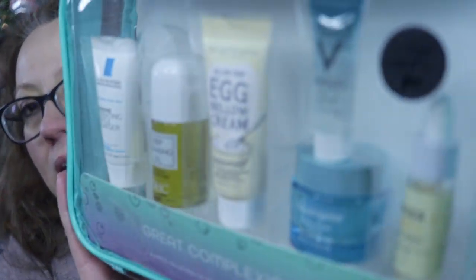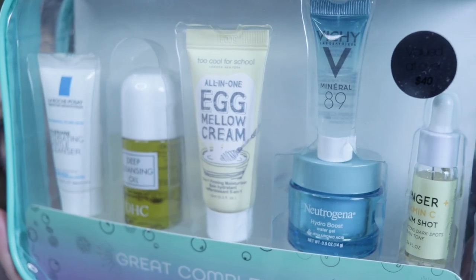We have two Cool for School all-in-one egg mellow cream — I've never used that, it's a moisturizer. There's a Neutrogena Hydro Boost in here and a ginger vitamin C serum shot. All kinds of great things in here and such great value.